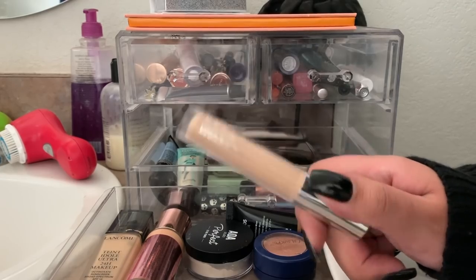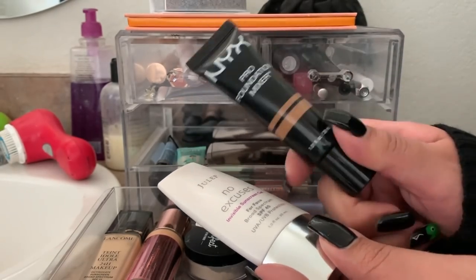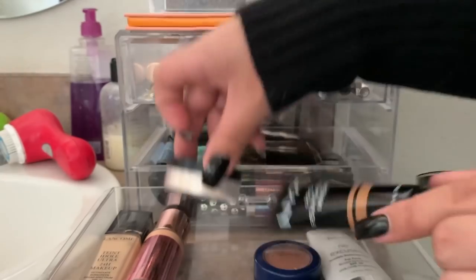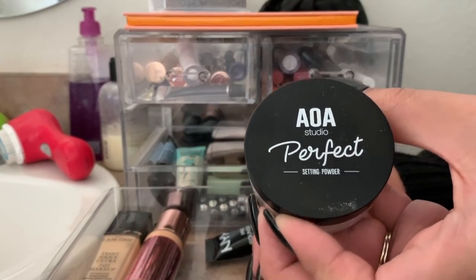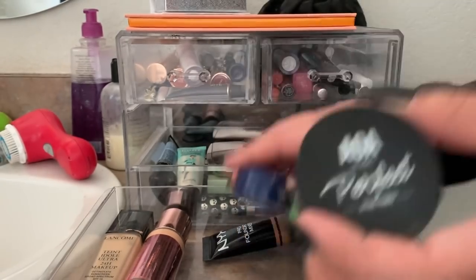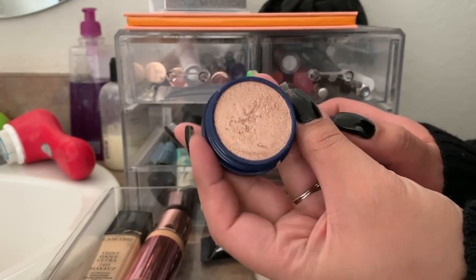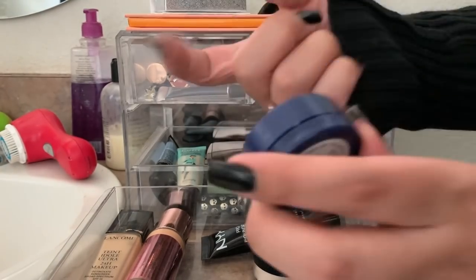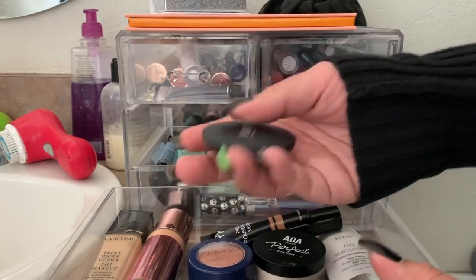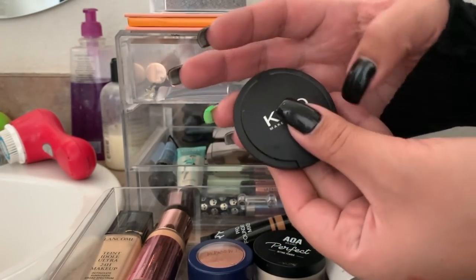Again, I have the No Excuses sunscreen by Julep and the NYX Foundation Mixer — I'm actually going to take the mixer on my trip because I have a foundation I want to use that's too light for me, so I'll use this to deepen it. For powder, I was using the Alway Studio Perfect Setting Powder in Soft Light — it was only a dollar so it's okay, not my favorite. This is the ColourPop On The Cusp Super Shock Cheek, the Kathleen Lights collab — it's super blinding and I've been intensifying it by setting my face first, then applying.